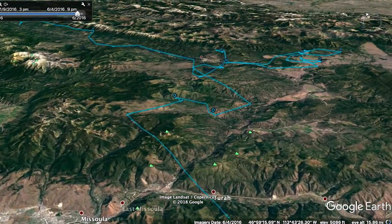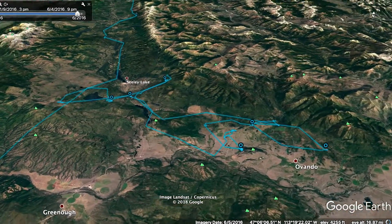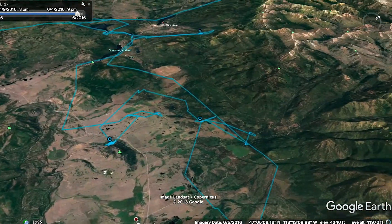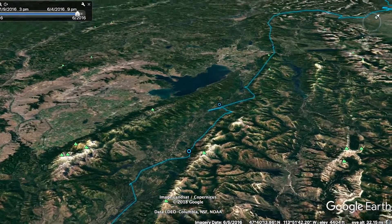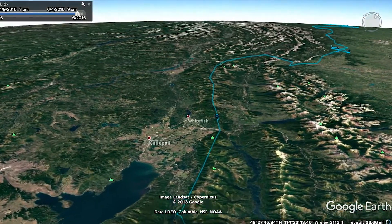It hangs out all winter long, feeding wherever it can — mostly on gut piles is what we think. Now, after spending winter, it's mid-February and the bird starts to move north up the mountain ridges, utilizing those updrafts and currents. You can see how it's flying right along the spine of the mountains.